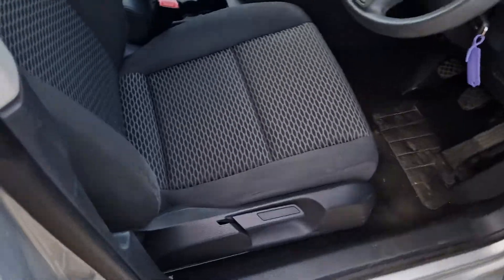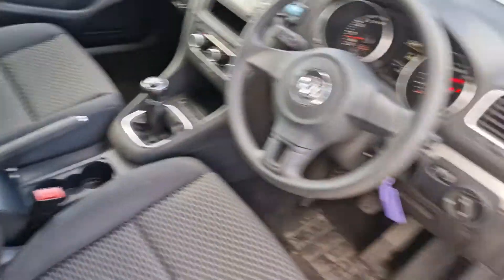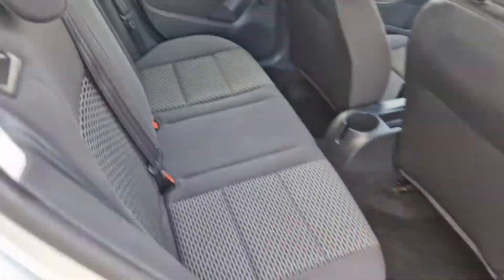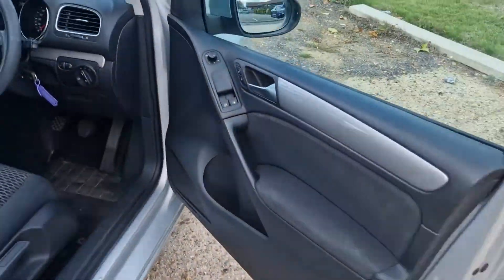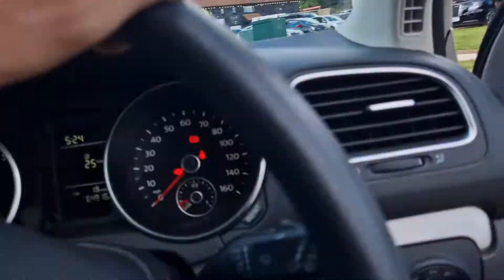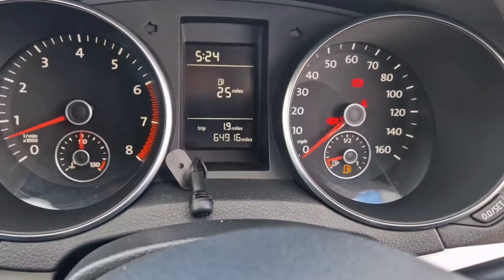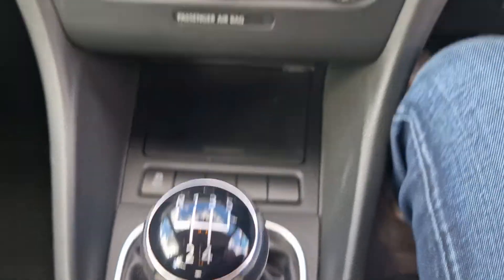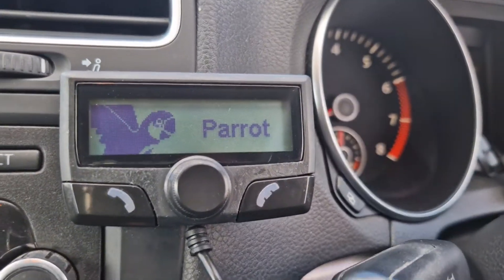There's a silver paint on it, you can see the seats are nice. It's done 65,000 on the aircon. It's got Bluetooth through it, it's one of these parrot things.